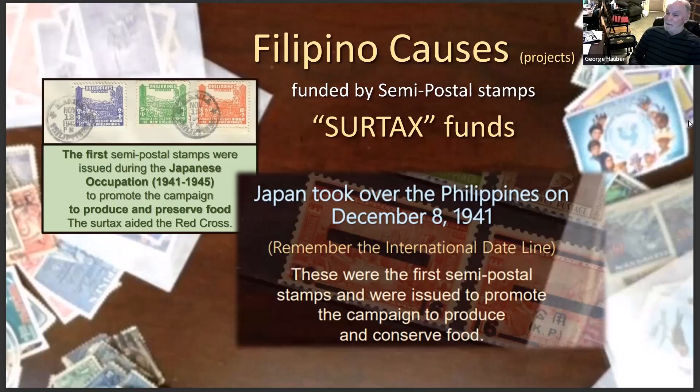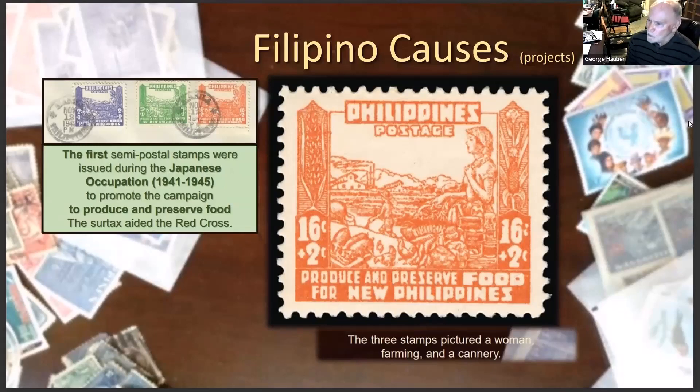Japan issued the first set of seven postal stamps to promote the production and conservation of food. The 16-cent stamp is rather costly compared to the others. The purple, green, and orange stamps promoted food production and preservation — they depict a pastoral scene, a farm, a farmer in the front, a lady in the back, and a canner. It looks peaceful, but the Philippines under Japanese occupation was pretty horrendous.